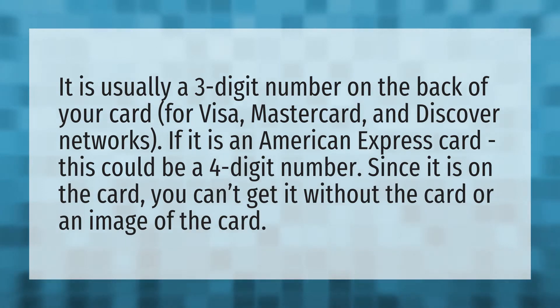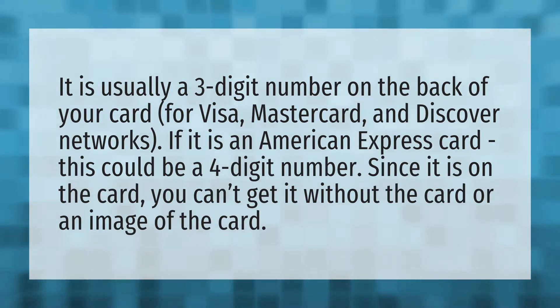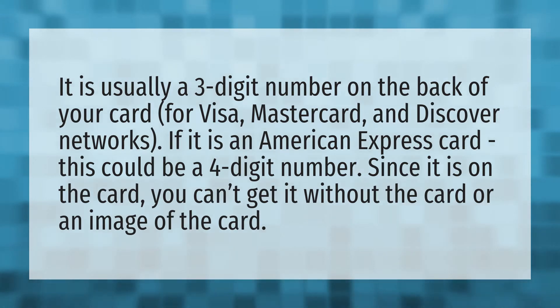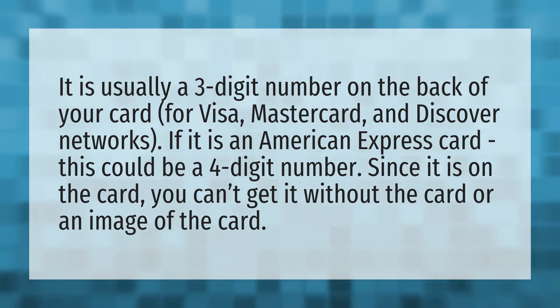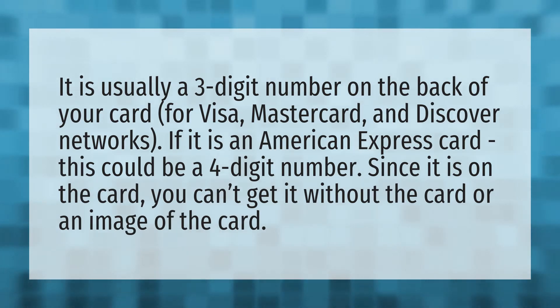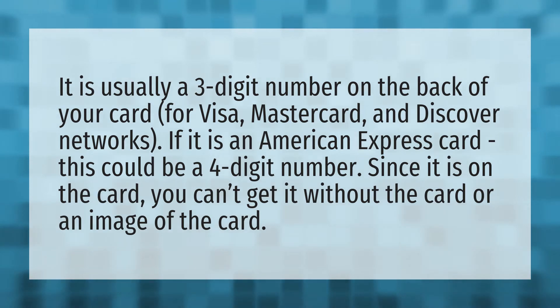It is usually a three-digit number on the back of your card for Visa, MasterCard, and Discover Networks. If it is an American Express card, this could be a four-digit number. Since it is on the card, you can't get it without the card or an image of the card.